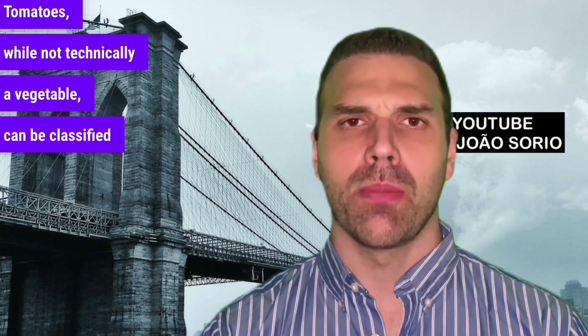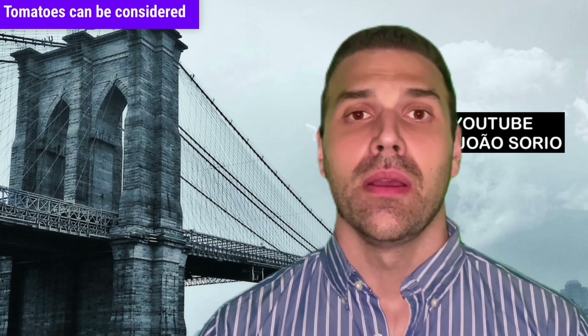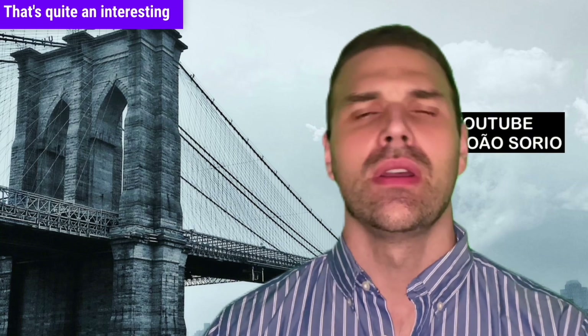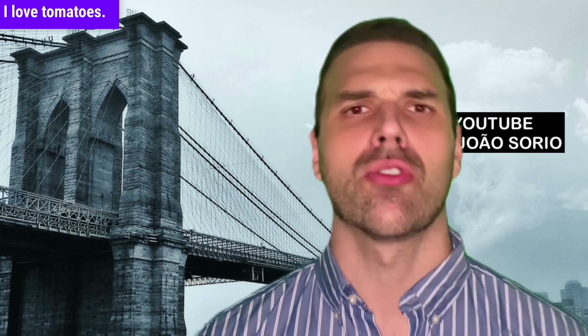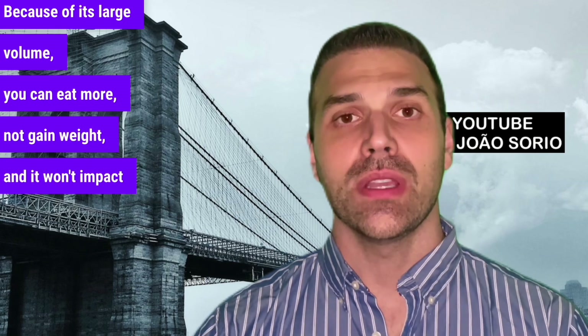Number eight on our list is tomatoes. While not technically a vegetable — it can be classified as a fruit — I've included it because tomatoes are great for people with diabetes. Tomatoes contain lycopene, which can protect the prostate, and they're also rich in vitamin C. Tomatoes can be considered anti-inflammatory. For every 100 grams, we get 3.5 grams of carbs and 1.5 grams of fiber. Tomatoes are low in calories; you can eat them without worrying about calorie intake or blood sugar spikes. Eating tomatoes is a good strategy to help you feel more full due to their large volume.